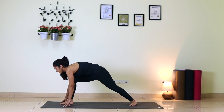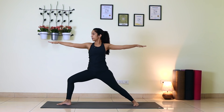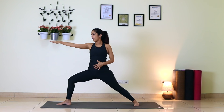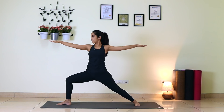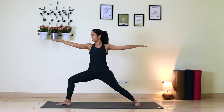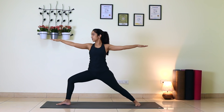Slowly come up to Warrior Two — Veerabhadrasana Two. Make sure hips and shoulders are in one line. Right thigh almost parallel to the floor, right knee and right ankle in one line, arms at shoulder level. Turn your head to the right, gaze at your right center finger. Also make sure your abdomen is pulled in and your pelvis is slightly tucked. One, two, three — feel that burning sensation in your right thigh — four, five.